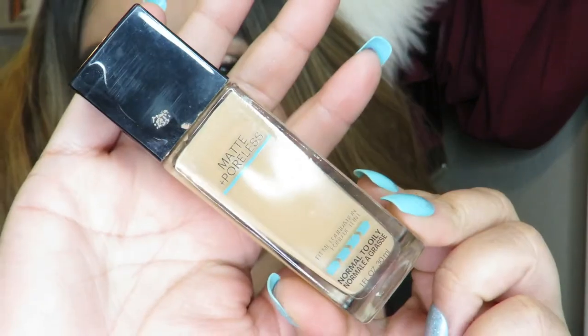My go-to foundation that I've been using since day one is the Matte and Polish by Maybelline. I work 10-hour shifts and that's probably one of the foundations that actually stays on my face the whole 10 hours. My face just looks really really good in it, it keeps me matte, and it helps cover up your pores. That's always going to be probably my favorite foundation of all time — it's the one I use for work almost every day.